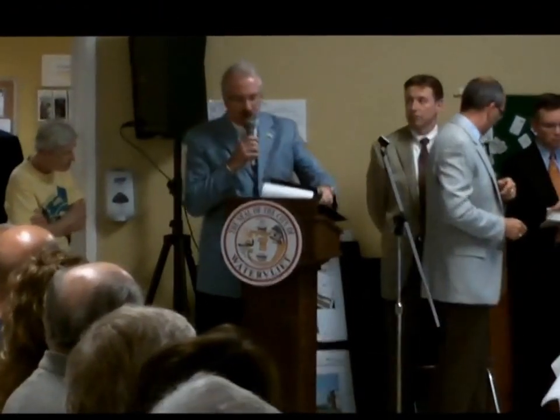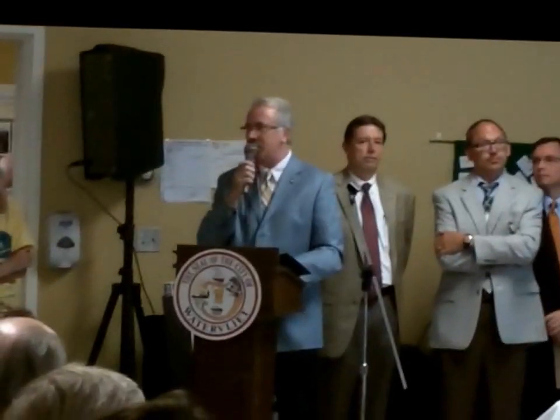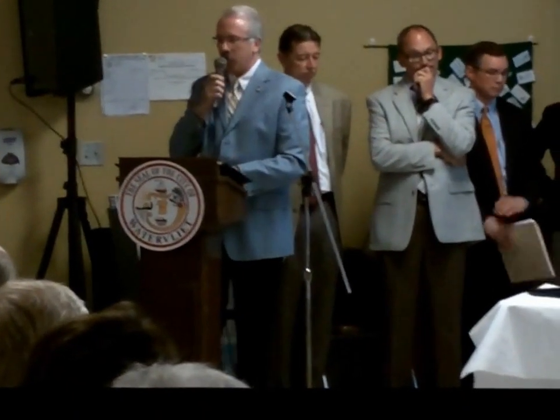My name is Steve Rolland, principal with Butler Rolland Base Architects. I've been in the architecture field for about 25 years. In addition to that, I've spent several years in the general construction industry and had the benefit of working with a firm that specialized in historic renovation and restoration work.